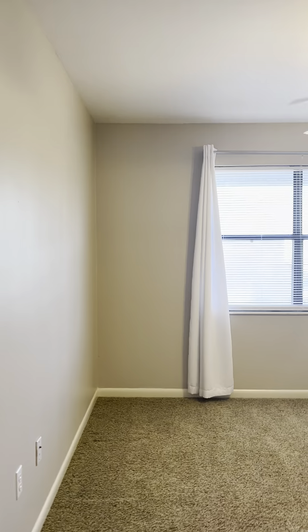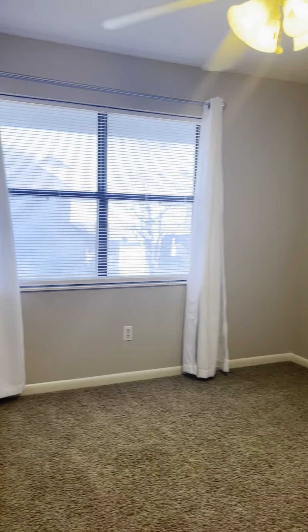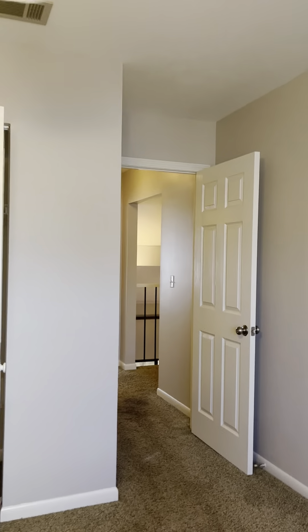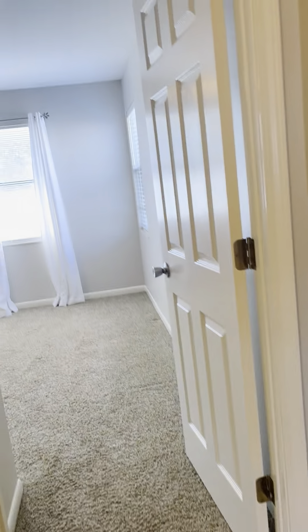Bedroom number three has those super foggy windows. This one appears to be just a hair larger than the other bedroom — I'll have to check the measurements. Same size closet, nice and big. The paint's in okay shape but all of the trim is an off-white instead of bright white, and this carpet has definitely seen better days and needs to be replaced.